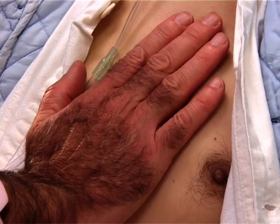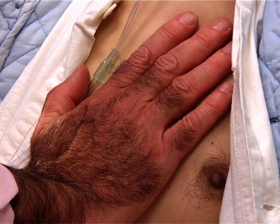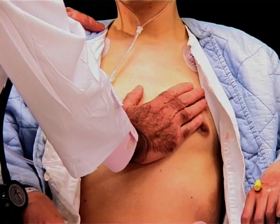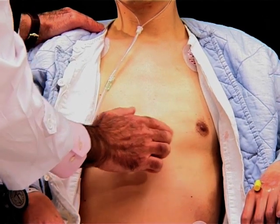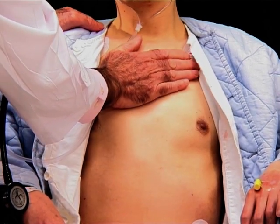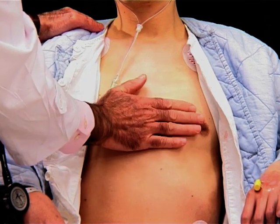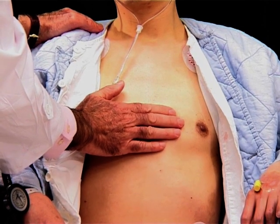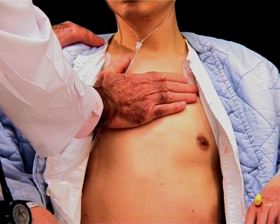Moving across here, he's got evidence of right ventricular hypertrophy — I can feel my hand being pushed up and down by the right ventricle underneath. He's also got a thrill here in this area, and if we feel up here, we can also feel another thrill up here in the pulmonary area. The thrill in this area is typically due to a ventricular septal defect, and another thrill is very easily palpable just in the pulmonary artery area.